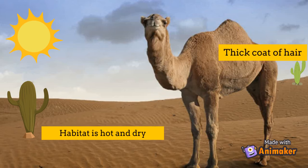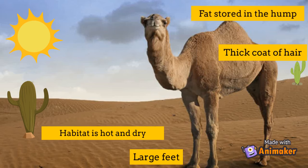When there is food and water, a camel can eat and drink large amounts of it and store it as fat in the hump. Then when there is no food or water, the camel uses the fat for energy and the hump becomes small and soft.